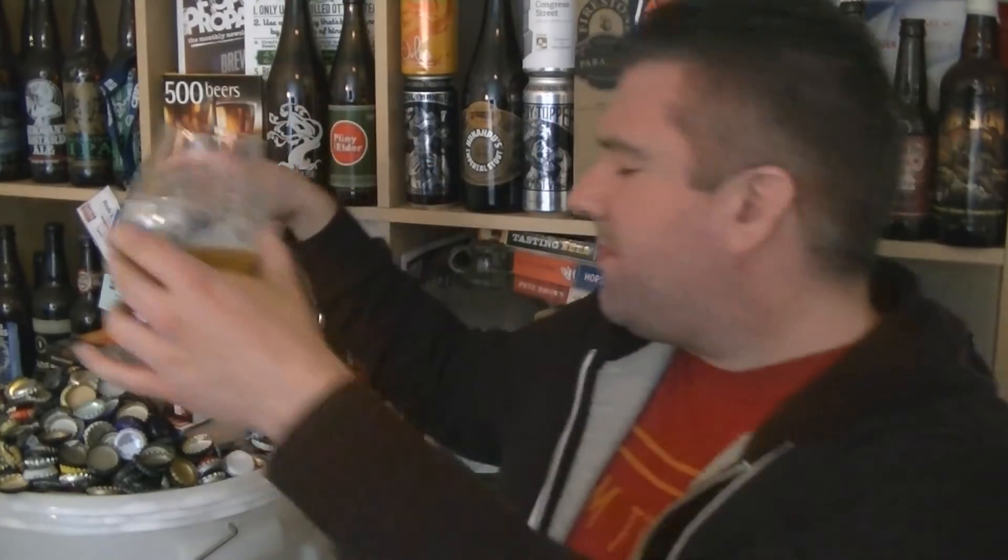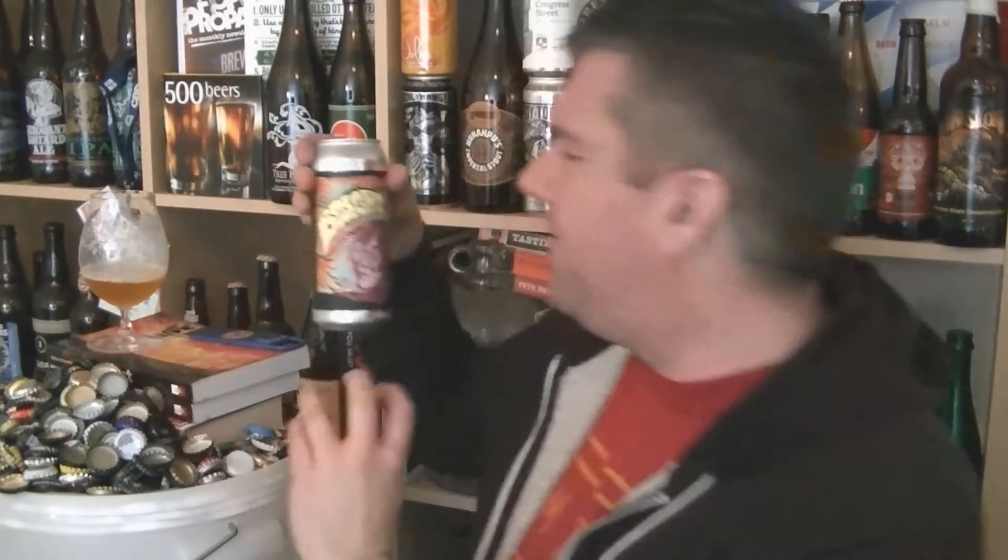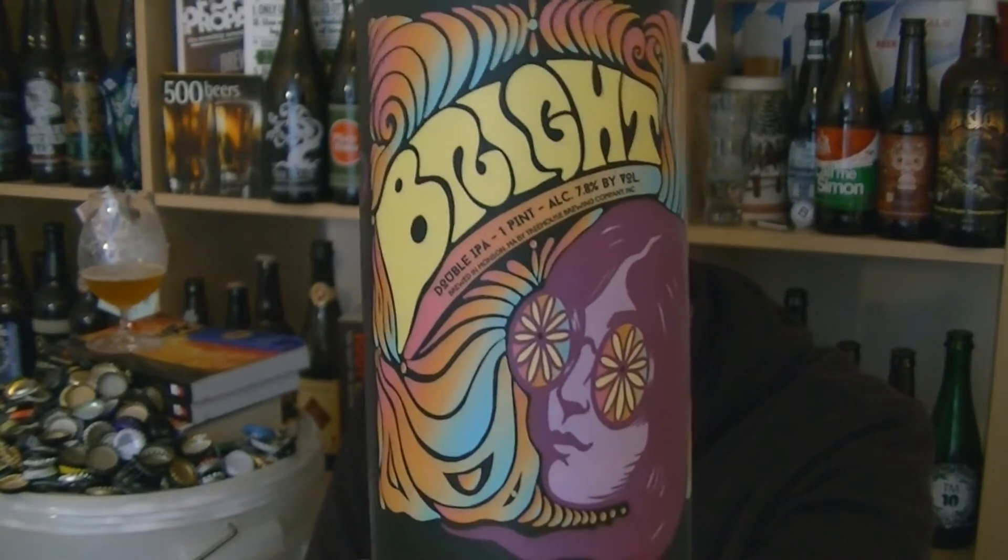Beautiful stuff. Slightly resinous at the back end — you get a bit more wildflower, maybe like a dandelion, a hint of honey, a bit of grapefruit peel. And I'm going to say orange marmalade — there's definitely orange marmalade going on, slightly floral as well. Lovely, lovely stuff. Stunning beer.